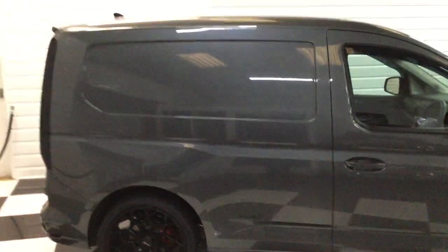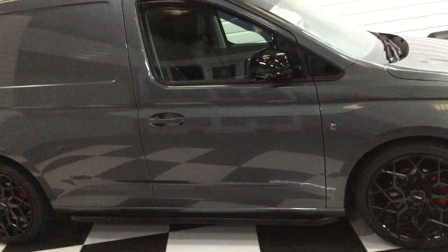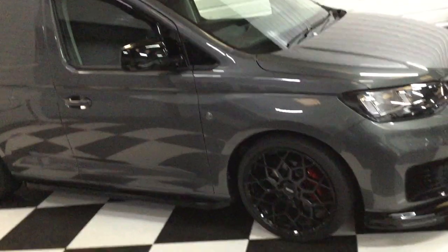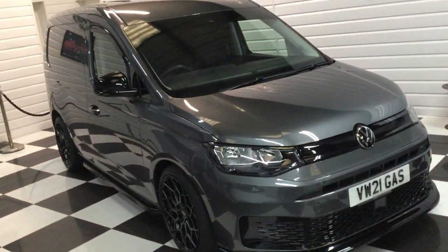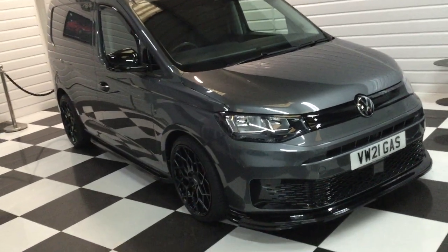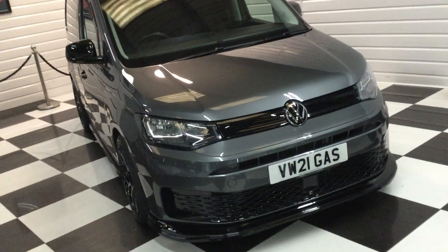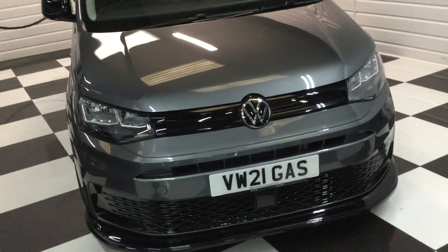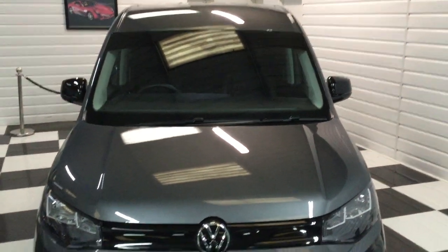Full specification is listed on the website. If you're watching this on YouTube, go to caddyvans.co.uk for the full description and all the photos. Really nice van. If you'd like a finance quotation or a business lease, get in touch with us and we'll work something out for you. Thank you very much for watching.